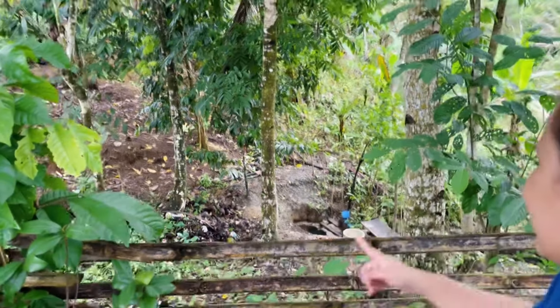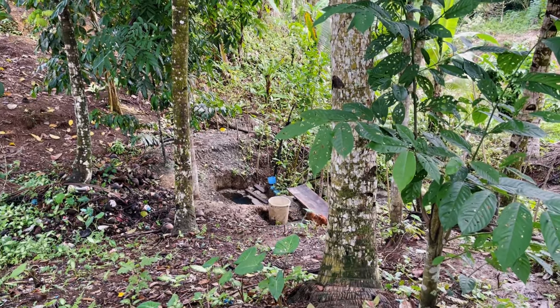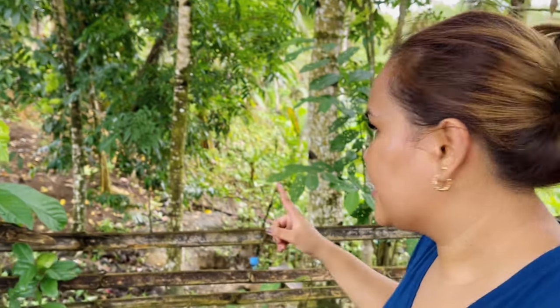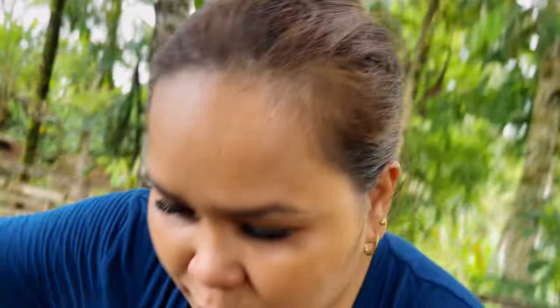Next, we have a small spring down below — that's where we usually get water. We use it for washing dishes and small things, but it's not safe for drinking because we don't know the safety of the water.